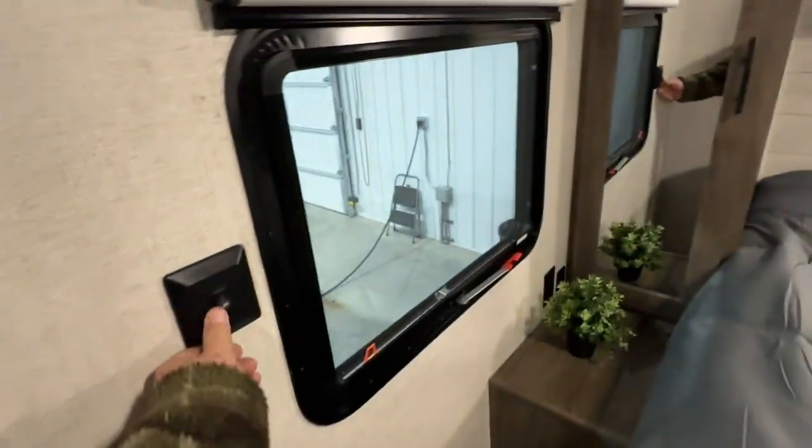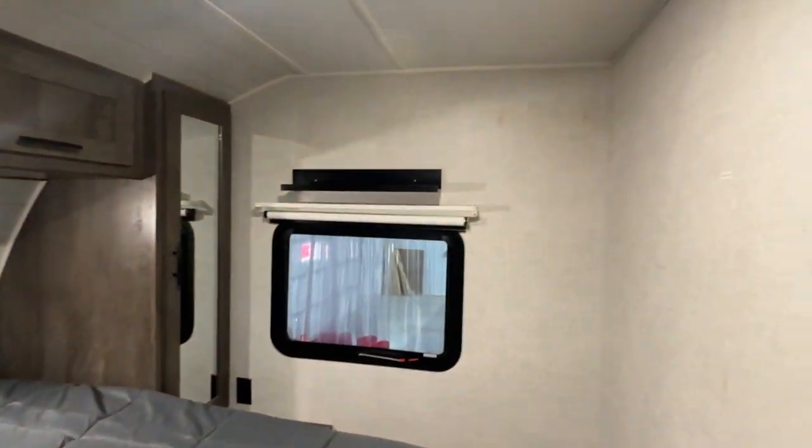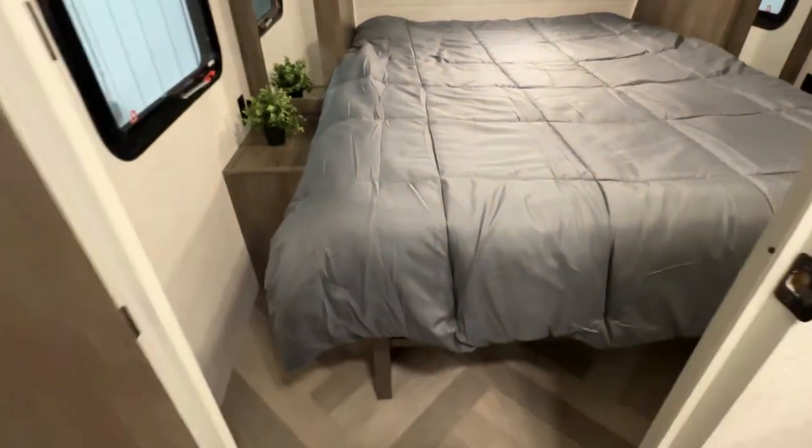The master bedroom has a full-size queen bed with plugs, switches, and USB chargers on both sides. There's storage around, a coat hook, a light switch, and another reading light over top. There's also a spot for a TV if you want, and full island walk-around with storage underneath the bed as well.